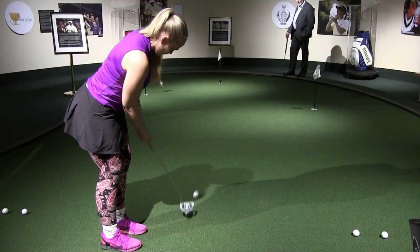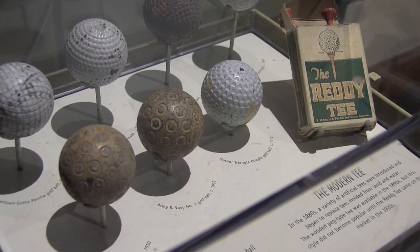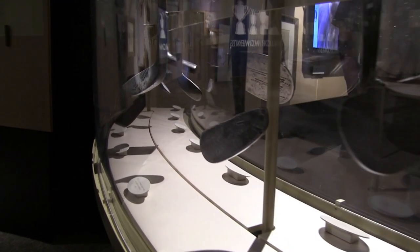If you love golf, you need to make a trip over here. This place has some of the coolest historical items for the industry and the sport. The interactiveness and the uniqueness of all the displays will be something you'll remember for the rest of your life.